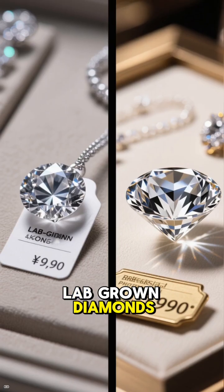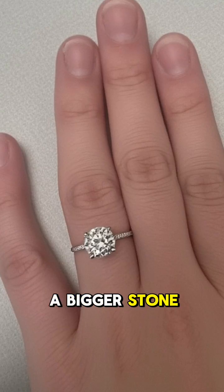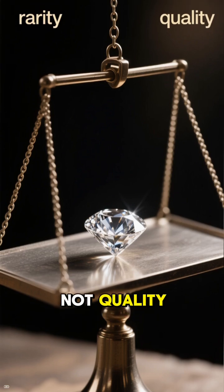Lab-grown diamonds cost way less — like, shockingly less. You can get a bigger stone without selling your soul or your car. Real diamonds hold value better long-term, but you are paying for rarity, not quality.